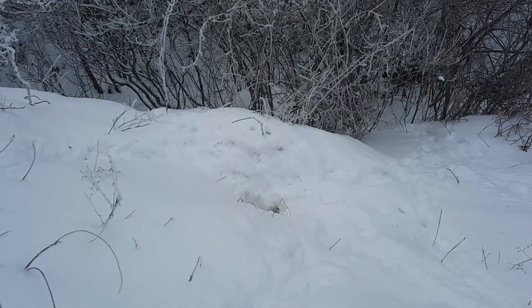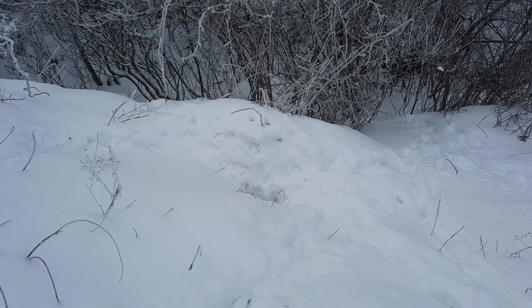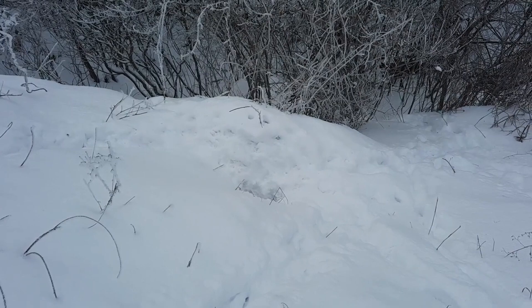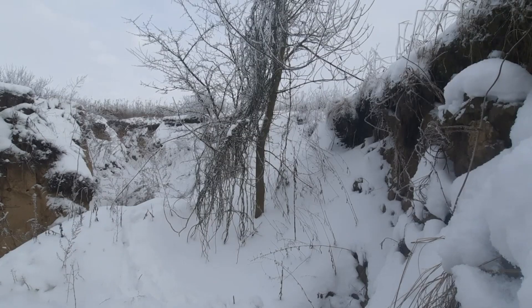The fox terrier measures on average 39 centimeters at the withers for a fairly contained weight of 8 kilograms. It is a dog full of spirit, very active and particularly strong for its size — neither too high nor too short on its legs. Very sociable and friendly, it also knows how to be fearless. This dog excels in digging up badgers or foxes, and has nothing more to prove on its incredible qualities of hunting.